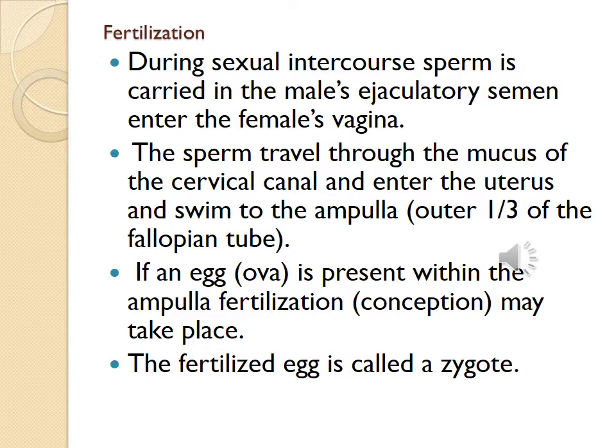During sexual intercourse, sperm is carried in the male's ejaculatory semen and enters the female's vagina. The sperm travels through the mucus of the cervical canal, enters the uterus, and swims into the ampulla — the outer one-third of the fallopian tube. If an egg, or ovum, is present within the ampulla, fertilization or conception may take place. The fertilized egg is called a zygote.